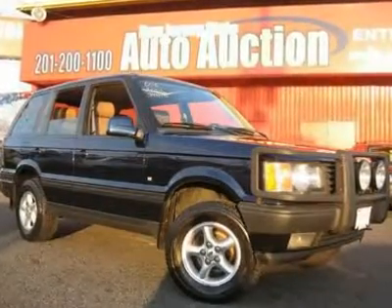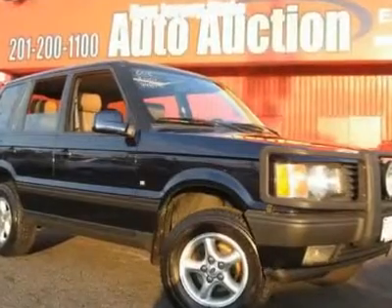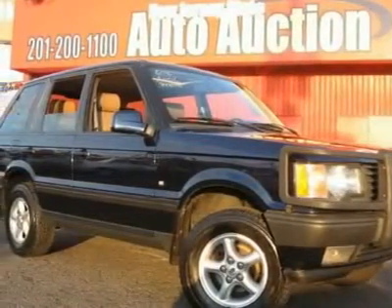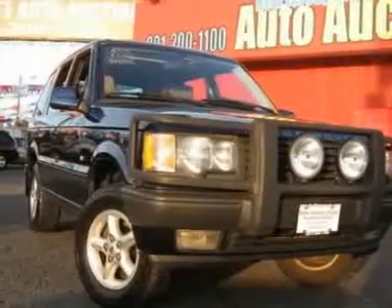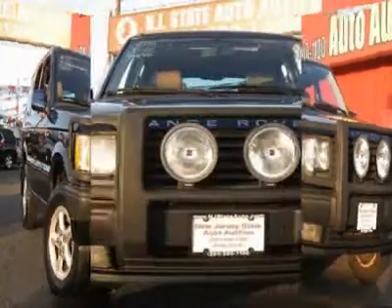This 2001 Land Rover Range Rover four-door SUV features a 4.6L V8, 16-valve V8 cylinder gasoline engine. It is equipped with a 4-speed automatic transmission. The vehicle is Oslo Blue with a tan leather interior.